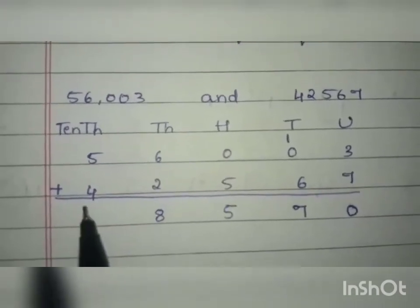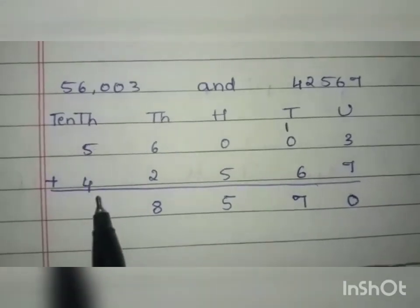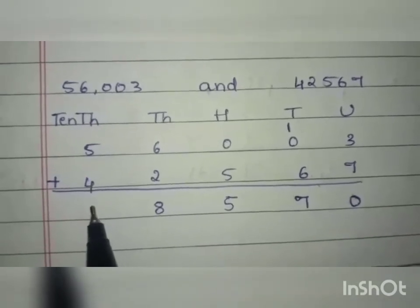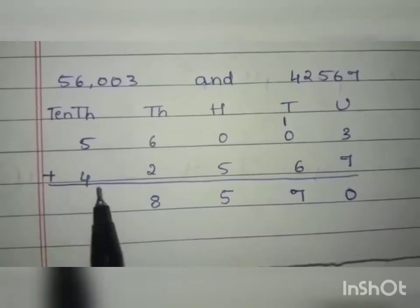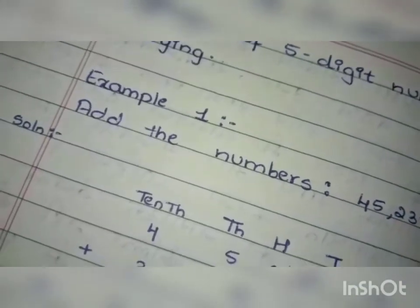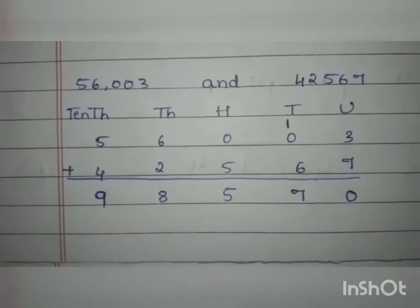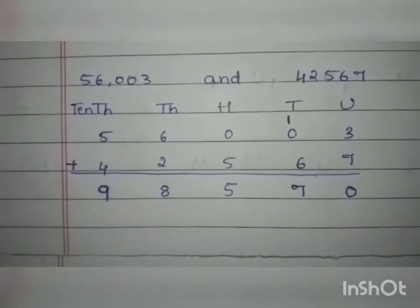After the thousands we come to the ten-thousands. The two numbers are 5 and 4, so 5 plus 4 is 9. We write 9. I hope you all have understood how to add numbers both without carrying and with carrying.